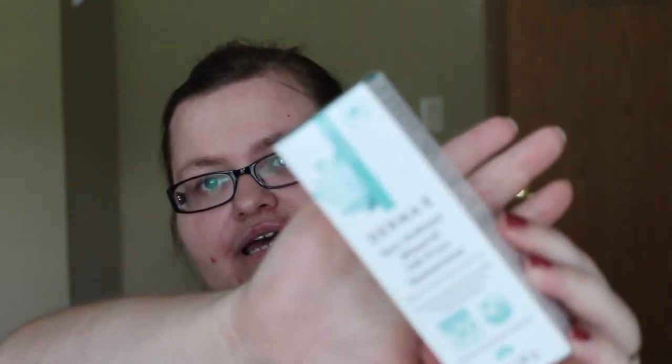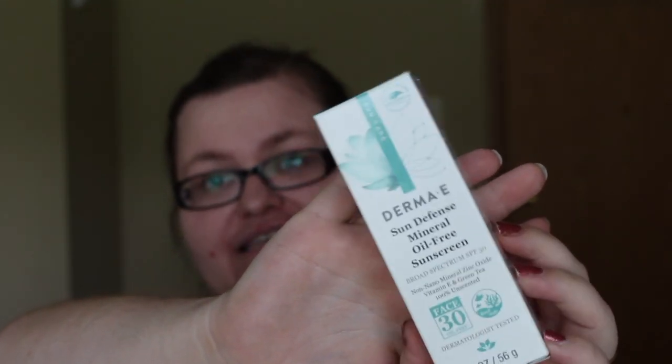Next, I received a PR package from Dermee, and with that I got two products. The first was this Dermee Sun Defense mineral oil-free sunscreen — cruelty-free and reef safe. We'll have to see how it does in comparison to the other one and what the price point is. I may actually do these in their own video and compare the two to see which I like best. The next product is this anti-wrinkle cleanser with vitamin A and glycolic acid. It has a nice little pump that locks when you twist it, so it doesn't pump in your travel bag. I actually use the hydrating cleanser, so I think I'm going to set this one aside for a giveaway.